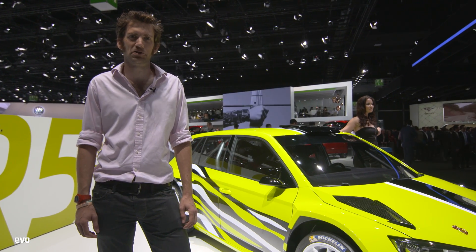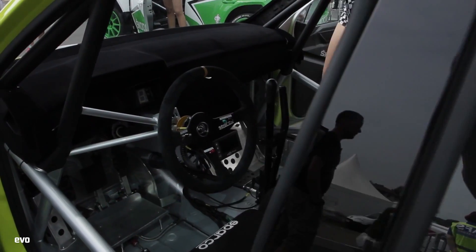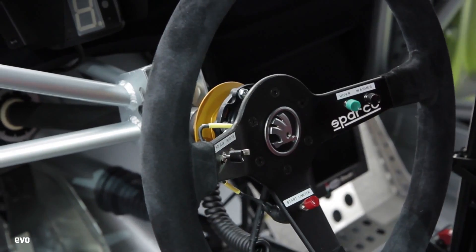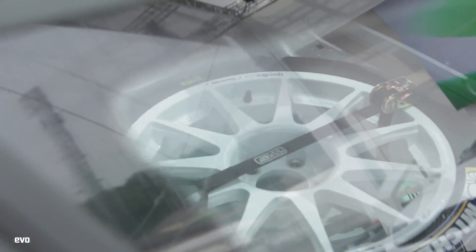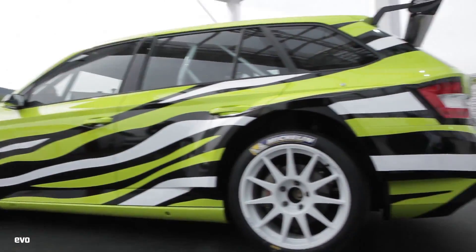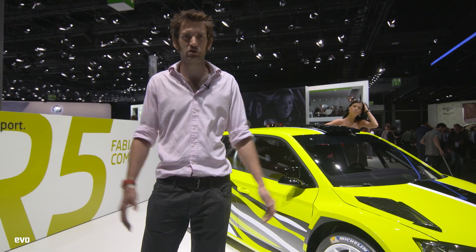Skoda has been cleaning up in WRC 2 in the same way that VW has been cleaning up in full WRC. They've been doing it with their new Fabia R5. This concept is the R5 Fabia Combi, which I quite like. It's the same way I liked the Volvos when they did the estates and touring cars. Quite fun - get the longer tail swinging on the rally stages.